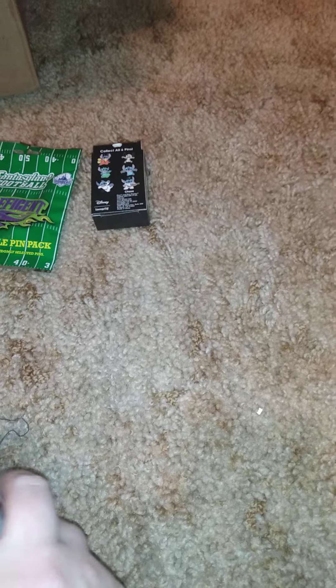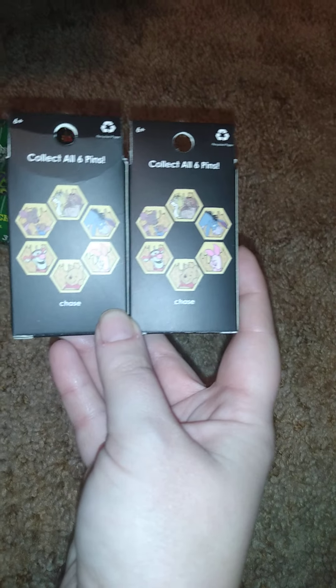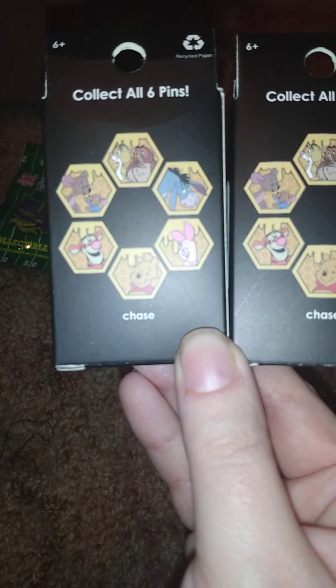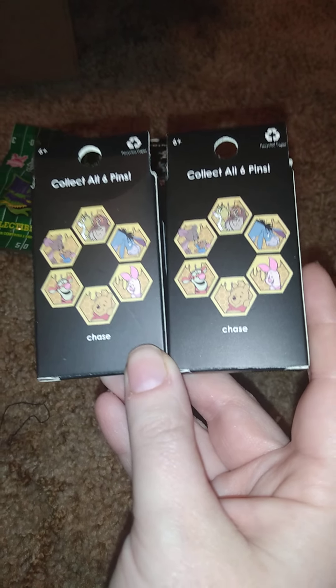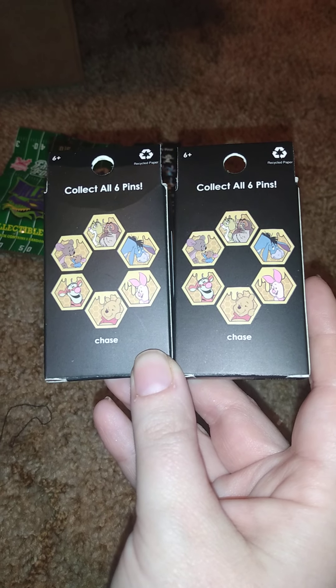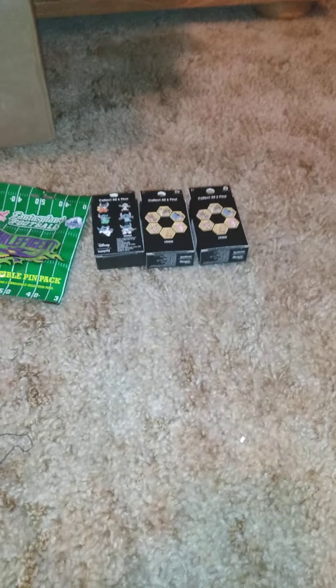I also got two of these Winnie the Pooh honeycomb pin sets, and I'm thinking about getting two more later. I get two at a time just to start a couple at a time. I'm looking forward to getting the whole set - I usually don't go for full sets, but that's what I want with this one.